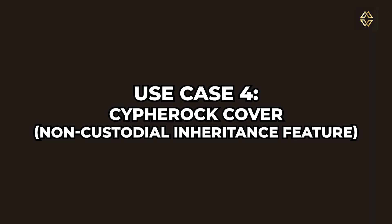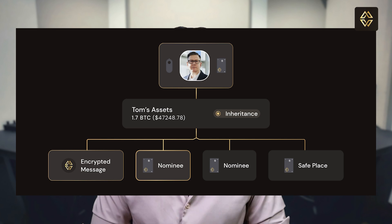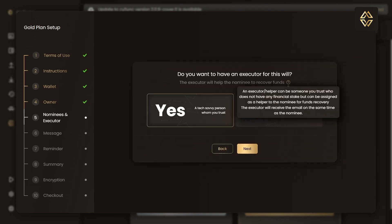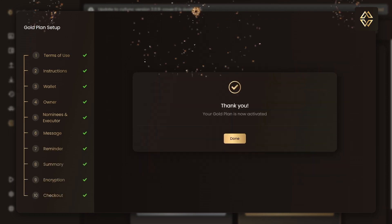Lastly, here is something that almost no other wallet offers: crypto inheritance. Cypherock Cover ensures that your assets are recoverable by someone you trust if something ever happens to you. Through the CySync app, you can designate a nominee — maybe a spouse, child, trusted friend, or anyone. Then you set a recovery condition like 60 days of inactivity or manual approval from other cardholders. If triggered, your nominee can recover the wallet using predefined steps and the X1 cards, without needing to go through KYC or any third-party platform.